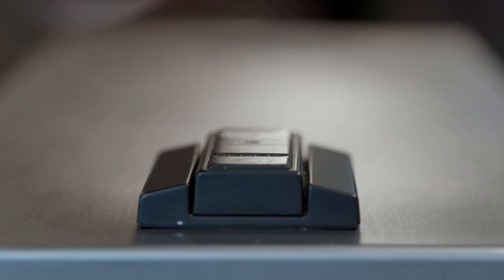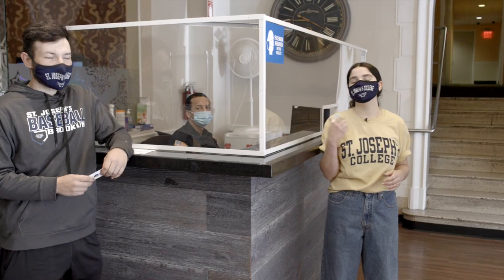These are our key cards. We swipe them to get into the building. They get you into your room as well. They keep things safe and they're easy. This is one of our security guards, Jonathan. Him and his team of security guards are here 24-7 to keep us safe. Let's head up to a room.